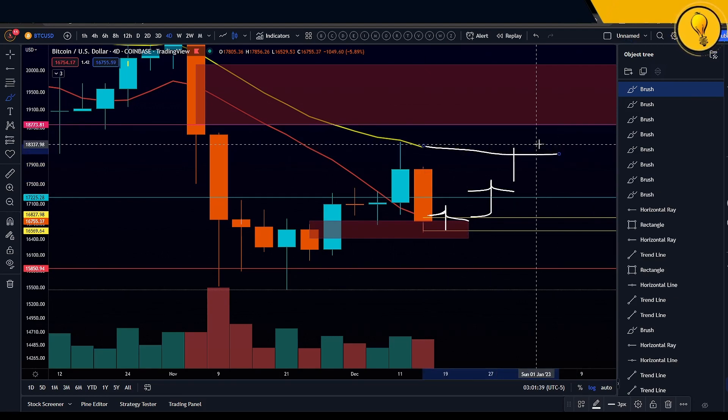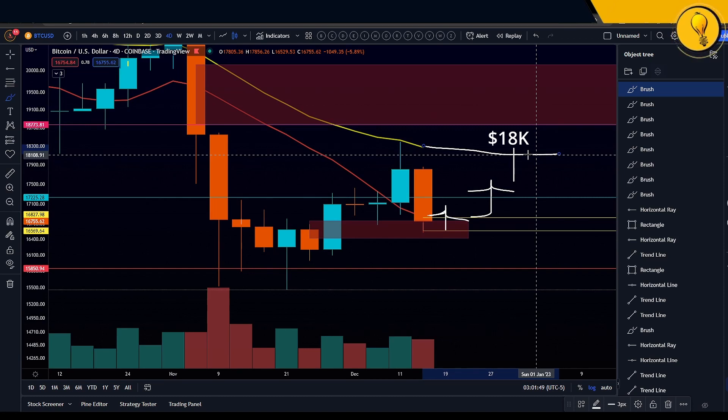Gracing that 21 EMA once again is going to be key and plausible at that point — that will come in at around that 18K region. This is something I need you guys to watch out for within the next 24 hours.